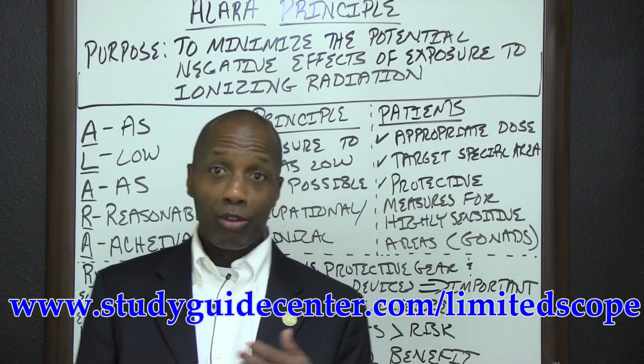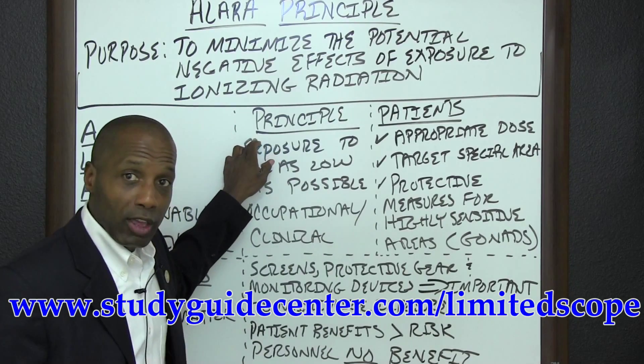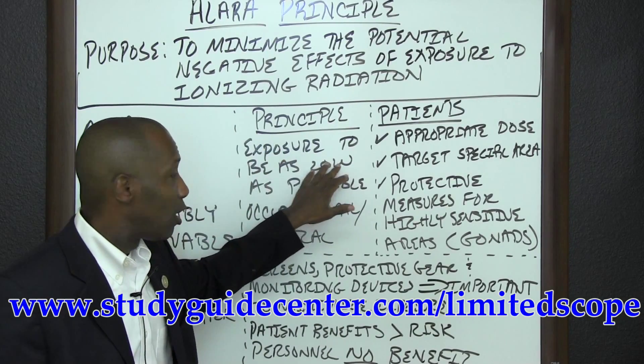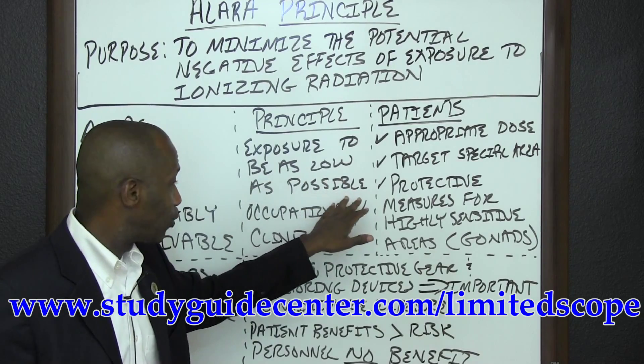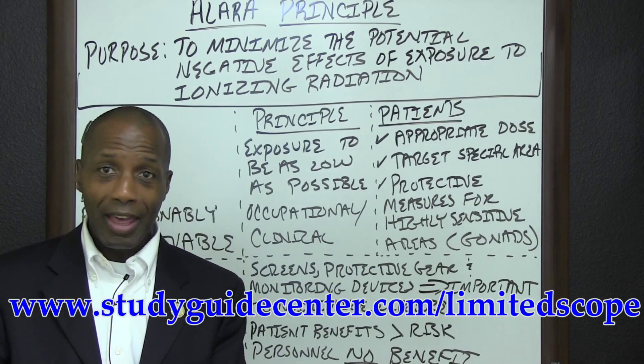The principle of ALARA is very simple: limit exposure to be as low as possible, regardless of the situation, whether it's occupational or clinical.